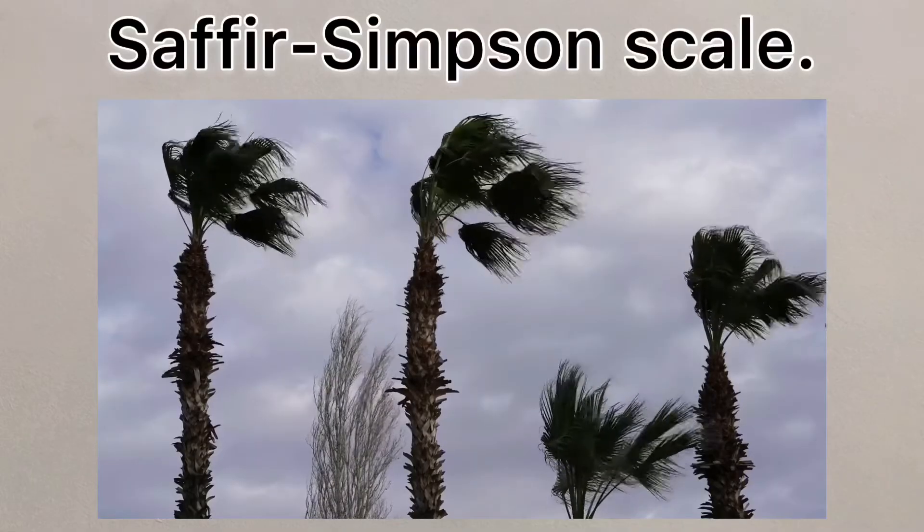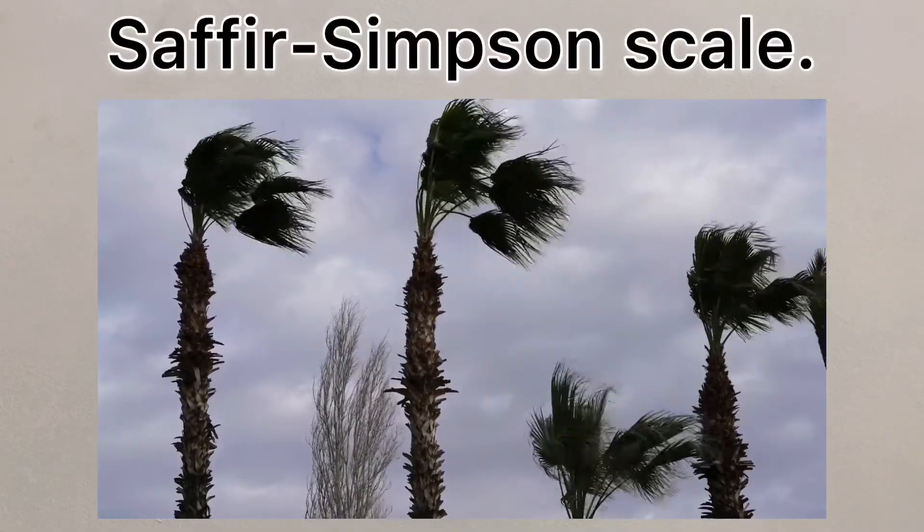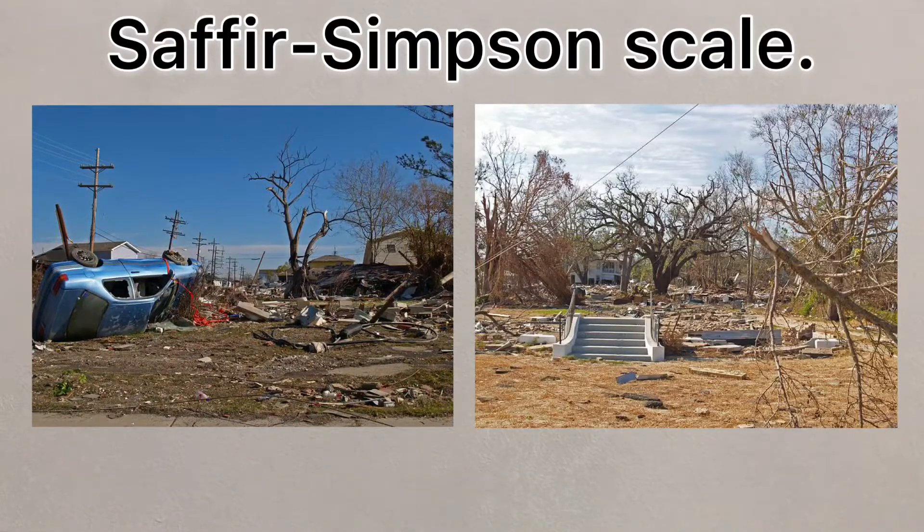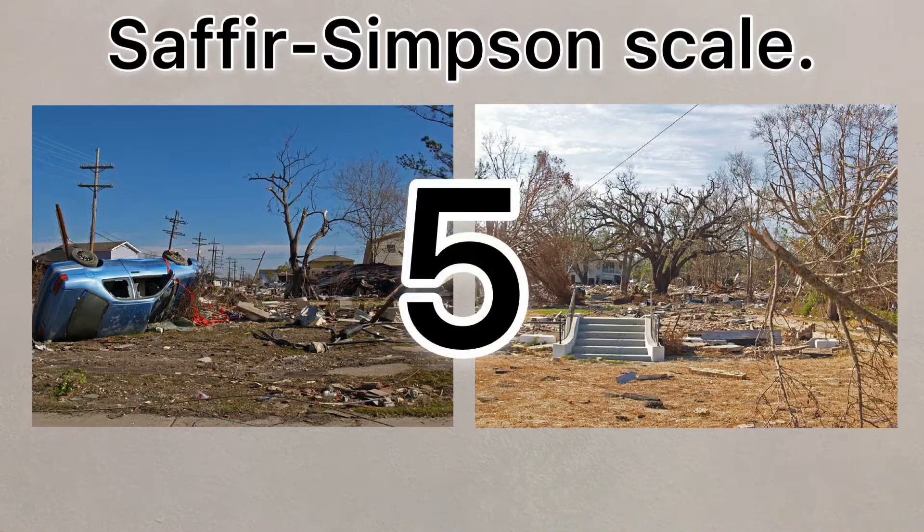Storms are measured on the Saffir-Simpson scale, ranging from Category 1 to a Category 5. Hurricanes Andrew and Katrina, along with Typhoon Haiyan, all reached Category 5 during their lifespan.